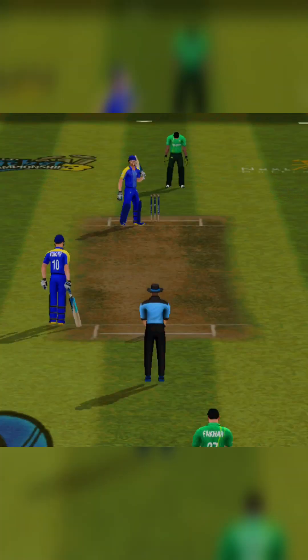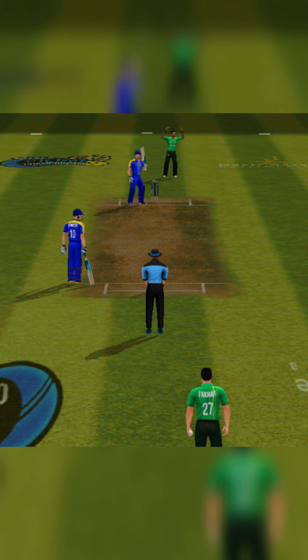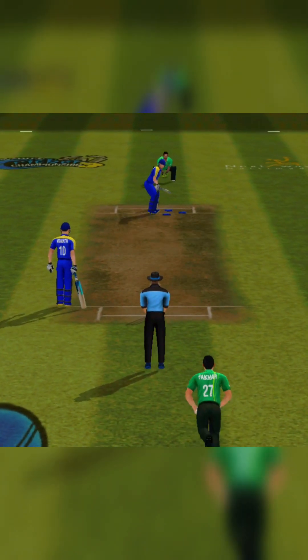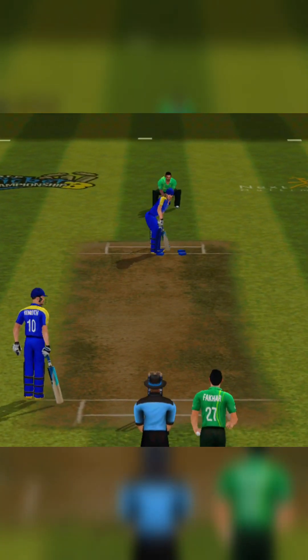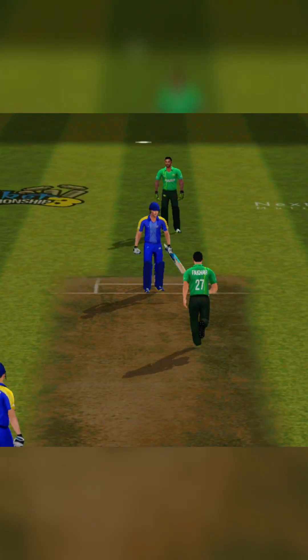Swing and a miss, the batsman's got lucky there. Good ball, no runs given off that one. The bowl is complete.